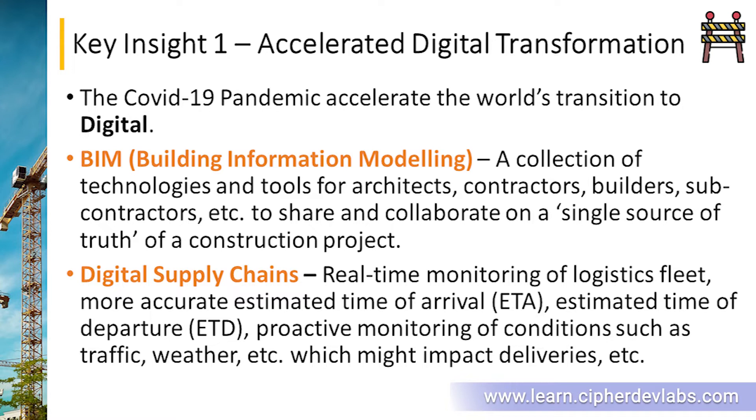You need to do everything in a sequential manner. What BIM also enables is collaboration on a single source of truth — there's no need for sharing separate documents, diagrams, or version controlling. BIM takes over that process and ensures that the latest version is available for everyone to collaborate and work on. Next we'll look at digital supply chains.